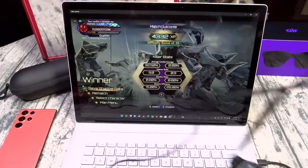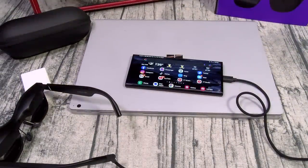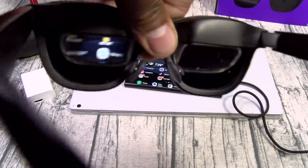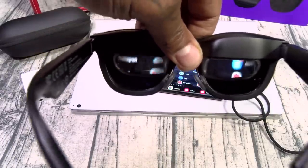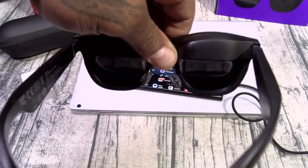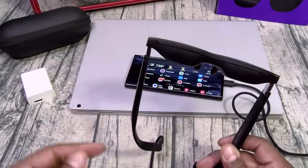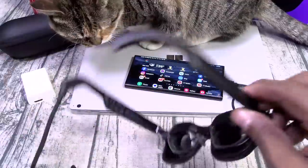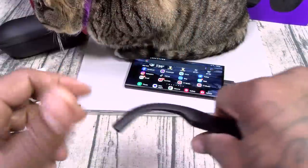If I disconnect the glasses, the sound goes back to the laptop. I've been having a lot of fun watching videos and gaming. The last thing I've been doing a lot is screen mirroring. I've got it plugged into my phone — again you can't see this on camera — but this is just my home screen on a big giant display. Watching videos, chilling on Instagram, all my social media apps. It's just so dope.